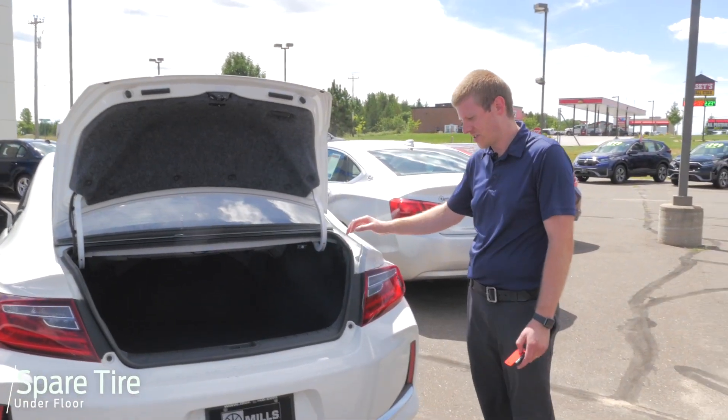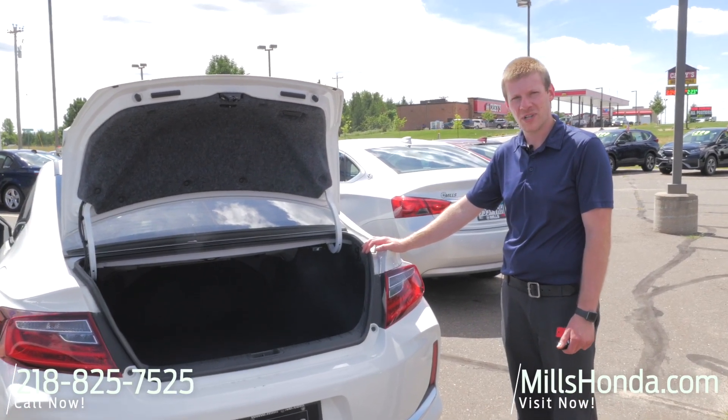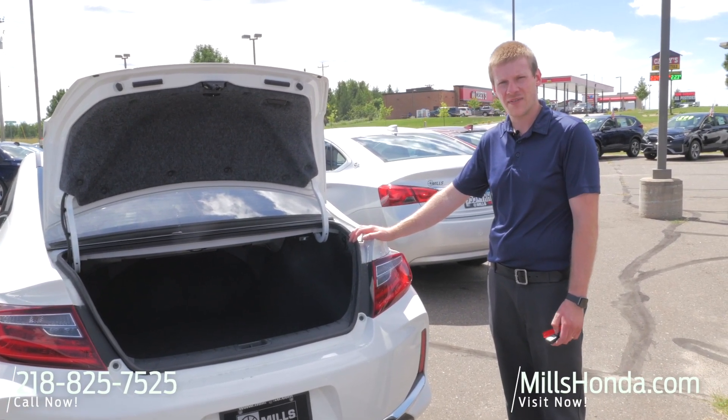All right, again this is the 2017 EXL V6 Accord two-door coupe. If you have any questions, please give me a call at 218-825-7525.